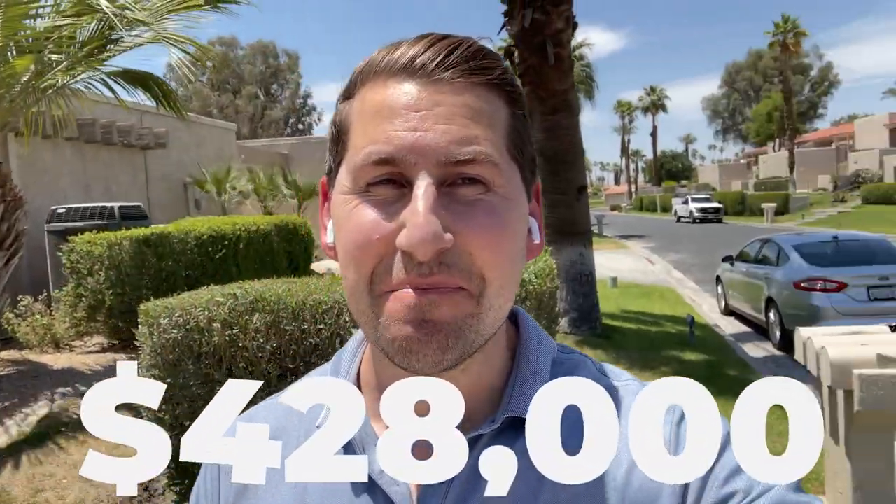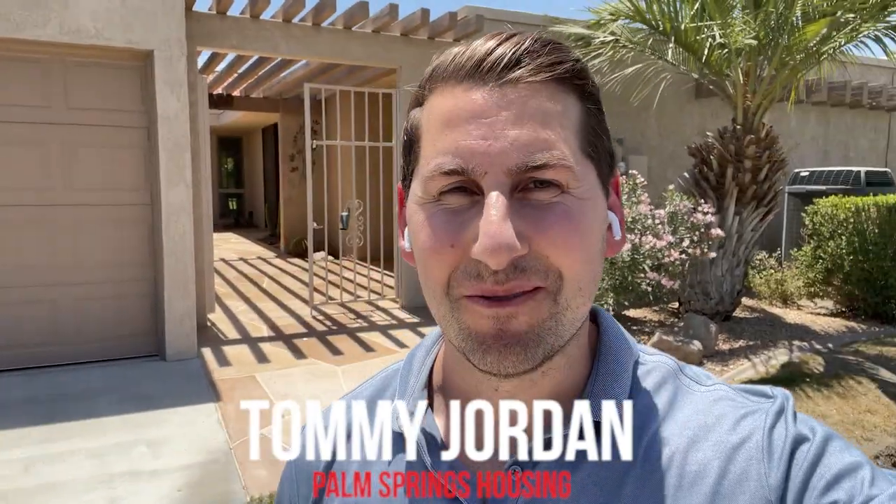Today I'm going to show you what you could buy for $400,000 in the Palm Springs area. We're in Bermuda Dunes and Bermuda Dunes Country Club. You can see we have this great condo right behind us. My name is Tommy Jordan and I'm your Palm Springs area realtor. Let's do this tour.